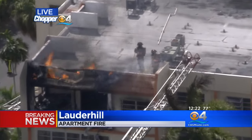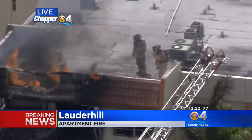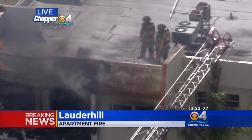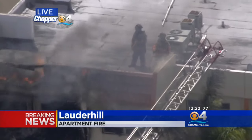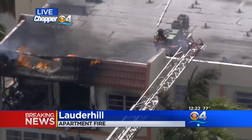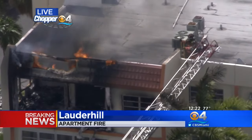I just spoke to a gentleman who went up to the fourth floor. He and another man actually had to help a lady get out who was in a wheelchair — they had to carry her down four flights of stairs. I know that some people have been taken away injured. We know of at least one woman who was put onto a stretcher that we saw from Chopper 4, and she was taken away from here.